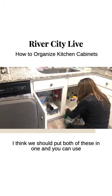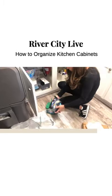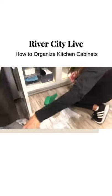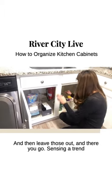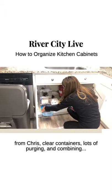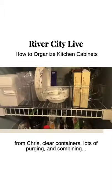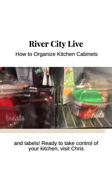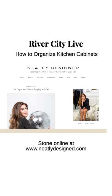Sensing a trend from Chris? Clear containers, lots of purging and combining, and labels. Ready to take control of your kitchen? Visit Chris Stone online at neatlydesigned.com.